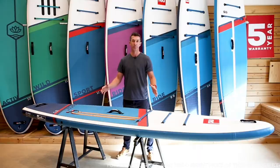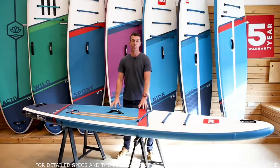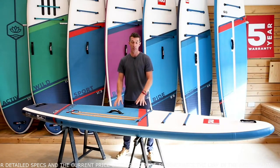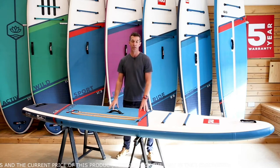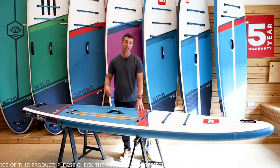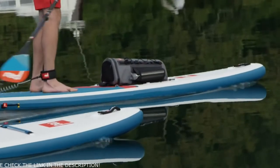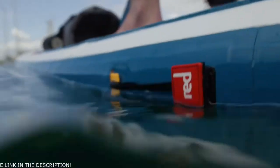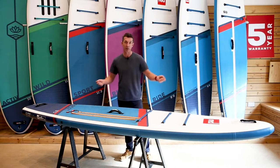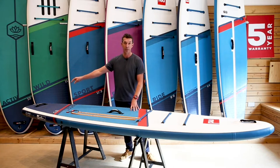The sport boards come in three sizes: 11 foot, 11 foot 3, and 12 foot 6. They're basically a move on from our ride all-round boards. The narrower nose and narrower tail make them better for touring and covering longer distances, but they're still nice and wide so they're stable and you can still load them up with gear and bags. Nose and tail handles make it much easier to carry the board to and from the water with two people, and the rear handle has a leash point attachment.